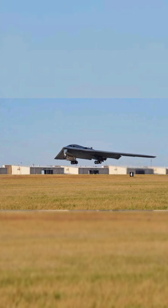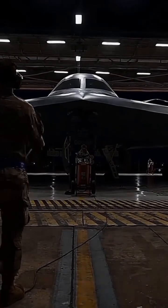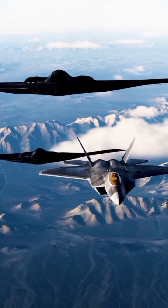Operational. First flight in 1989. Primary operator: United States Air Force, USAF. Based at Whiteman Air Force Base, Missouri. Fleet size: originally 21, now 19 in service after two crashes.